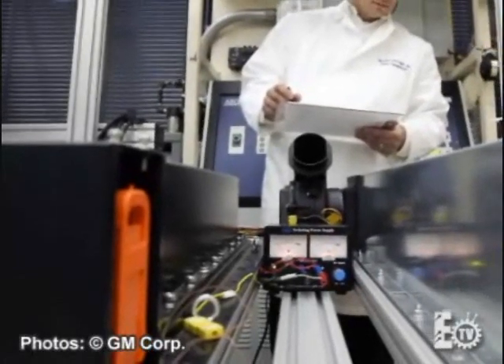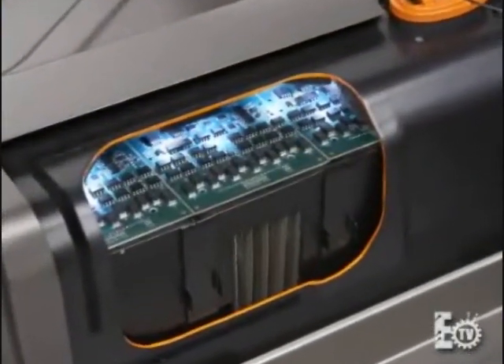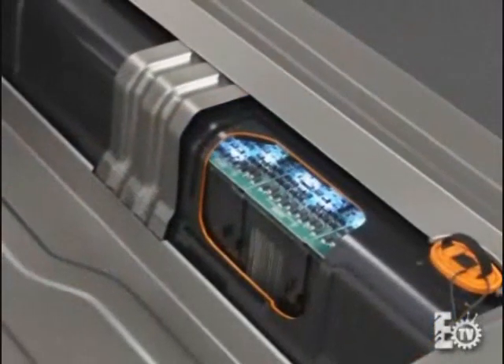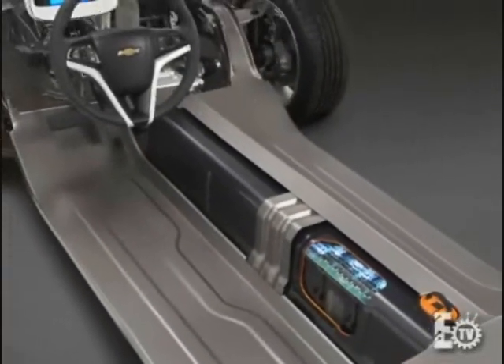The battery itself is comprised of a number of other components. There are thermal systems within the battery pack, structural components, and electronics. The battery has, in itself, its own computer. It understands how hot the battery is, the various cells, the voltage, and the current, and it determines the state of charge of the battery and sends that information to the rest of the vehicle.